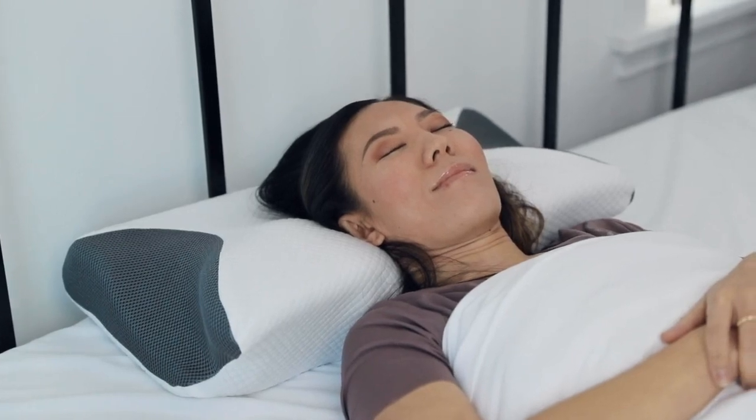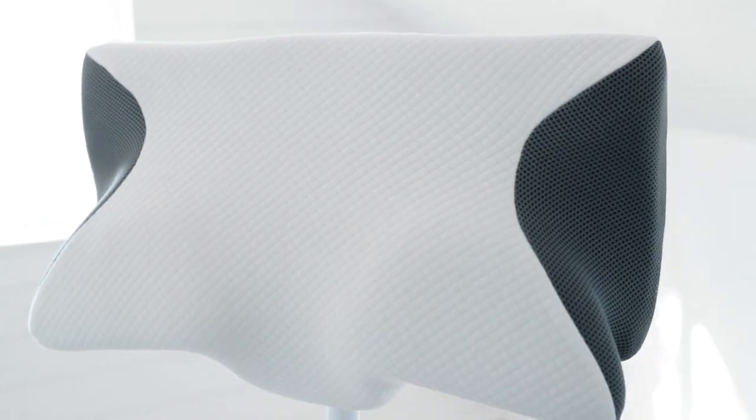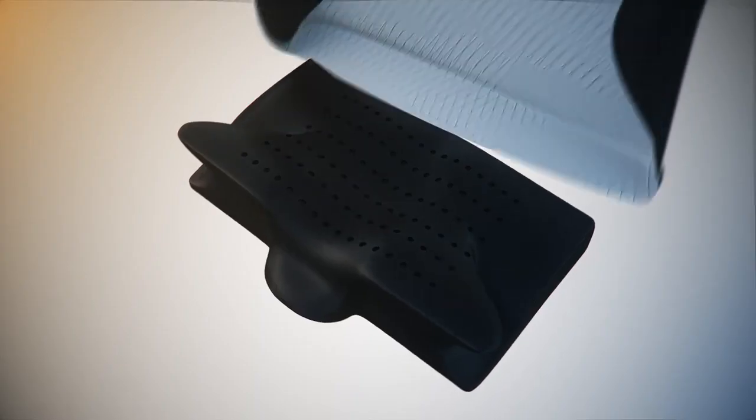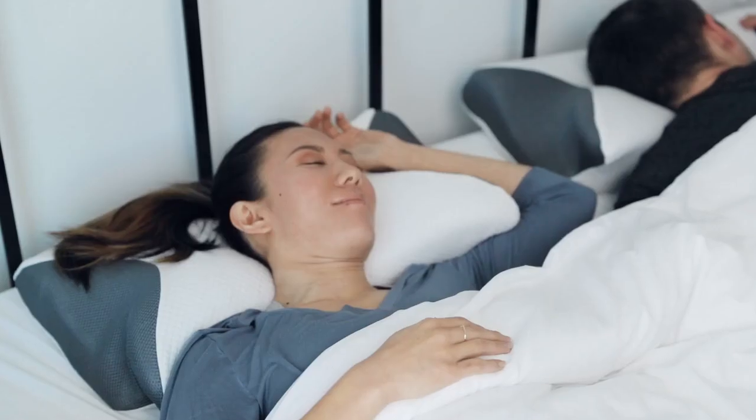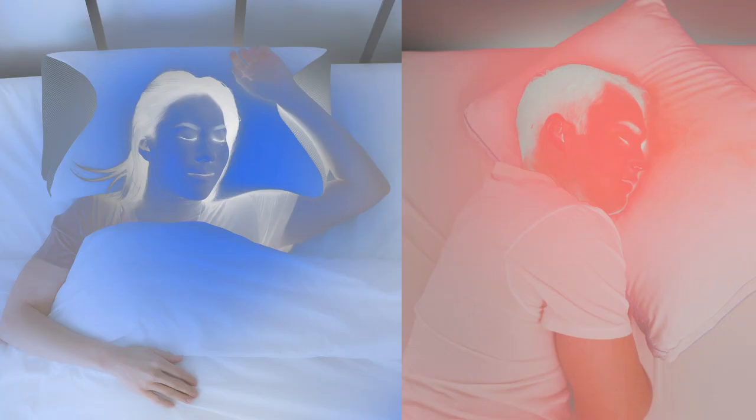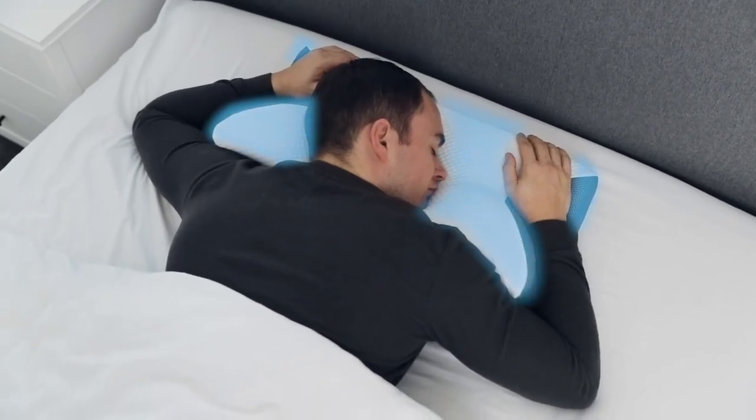The Air Cell technology keeps a constant airflow so you stay cool while you sleep. The pillowcase is made with our advanced engineered ice-cool cover that keeps your body cool as it wicks away moisture so you sleep better. Studies show that you sleep better in a cooler room. Look at how much heat is generated while using an ordinary pillow — the Carbon Snore X remains cool and comfortable.